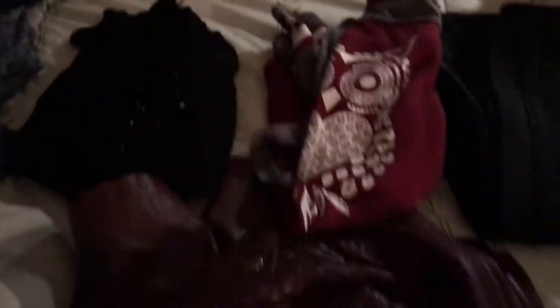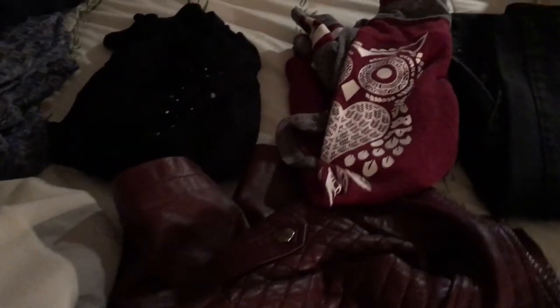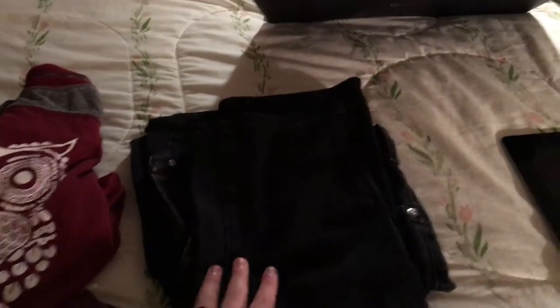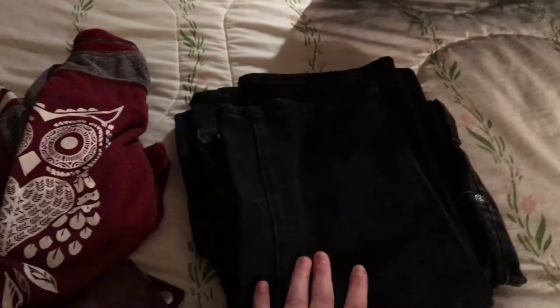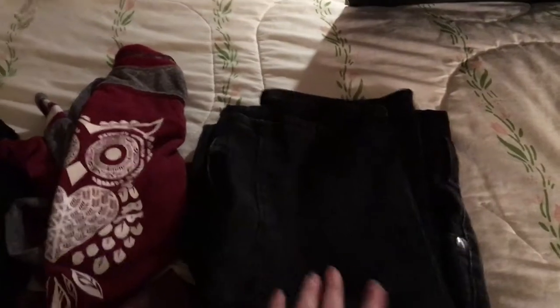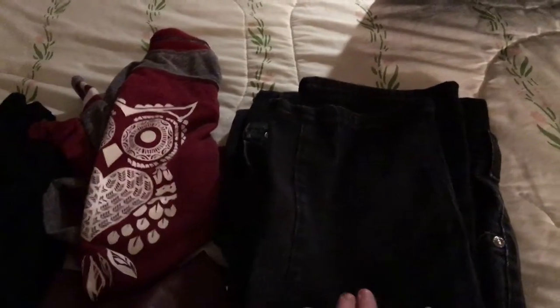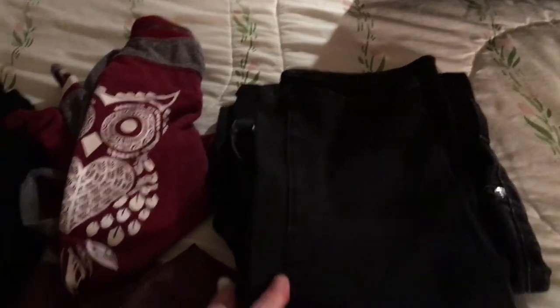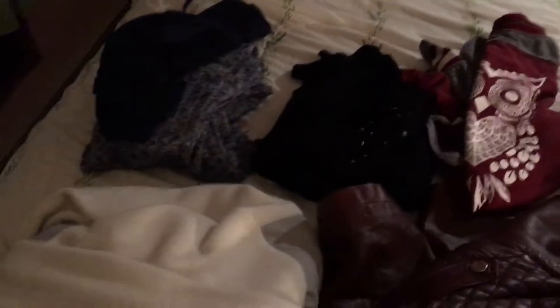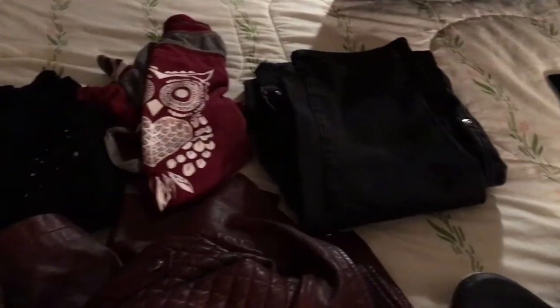I definitely wear this shirt a good majority of the time, especially with my red leather jacket. As far as pants, I have these black jeans. I'm not a huge fan of jeans personally, but I do wear them from time to time, especially when I'm going to concerts. I like to wear some sort of black jean. And that is everything as far as clothes for right now.